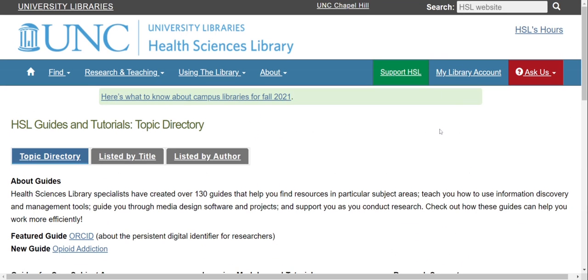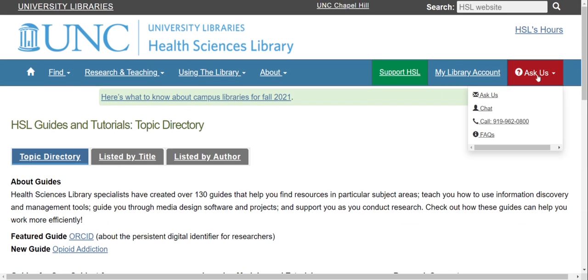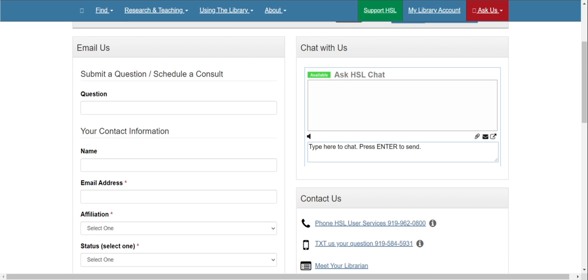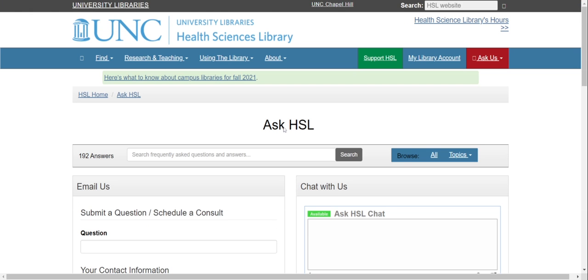Additionally, feel free to ask us any question by clicking on Ask Us at the top of the page. You can submit a question at any time and someone will get back to you, or you can chat with us Monday through Friday from 10 to 4. We look forward to working with you at the HSL.